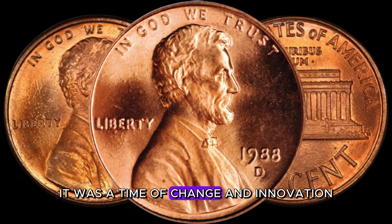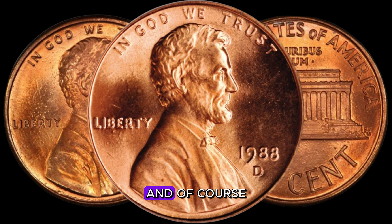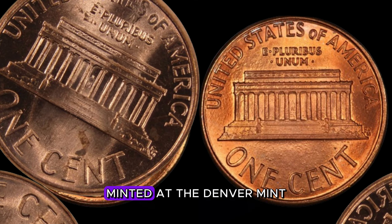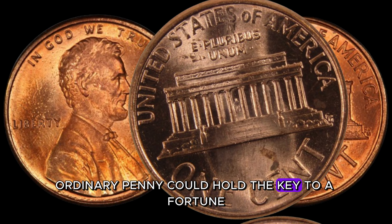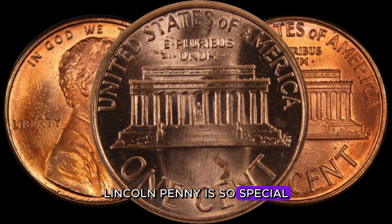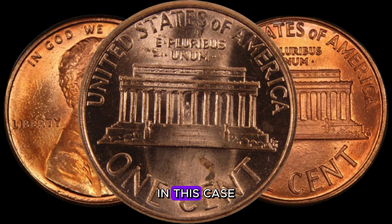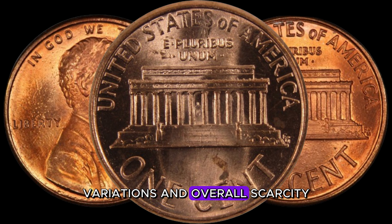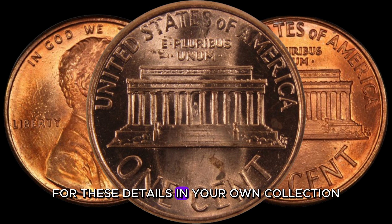The 1980s brought us technological advancements, iconic movies, and some intriguing coins. One such coin is the 1988 D-Lincoln penny, minted at the Denver Mint. Little did collectors know that this seemingly ordinary penny could hold the key to a fortune. Rarity plays a crucial role in determining the value of a coin. In this case, mint errors, variations, and overall scarcity all contribute to its potential worth. Keep your eyes peeled for these details in your own collection.